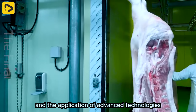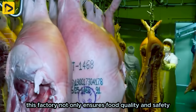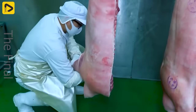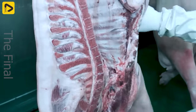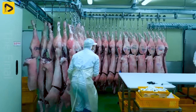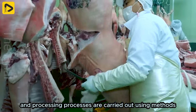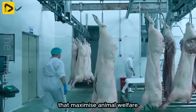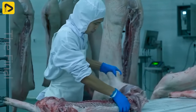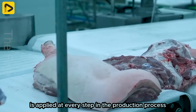With investment and the application of advanced technologies, this factory not only ensures food quality and safety, but also optimizes the production process and environmental protection. At the factory, pig slaughtering and processing processes are carried out using methods that maximize animal welfare, applied at every step in the production process.